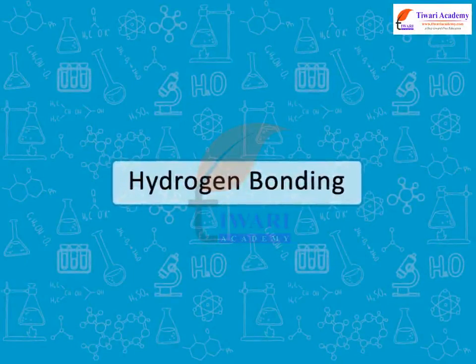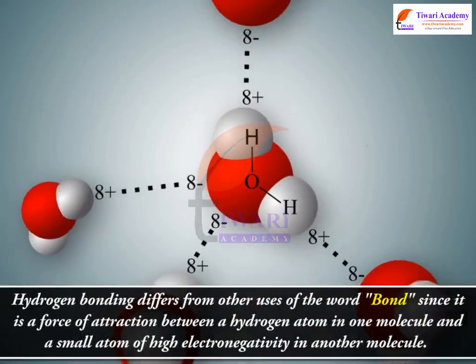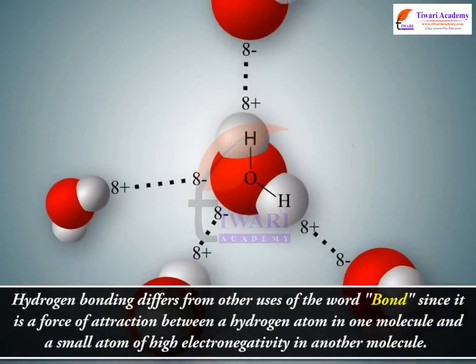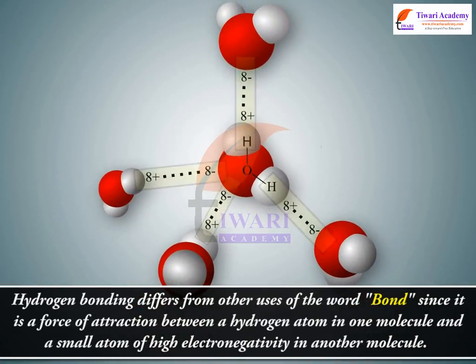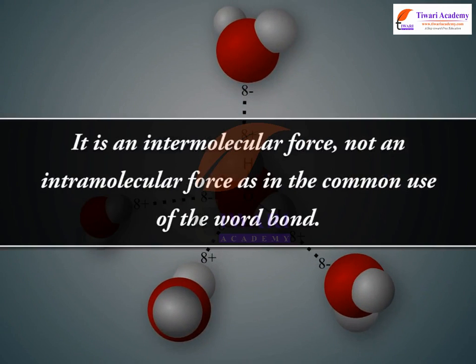Hydrogen bonding differs from other uses of the word bond, since it is a force of attraction between a hydrogen atom in one molecule and a small atom of high electronegativity in another molecule. That is, it is an intermolecular force, not an intramolecular force as in the common use of the word bond.